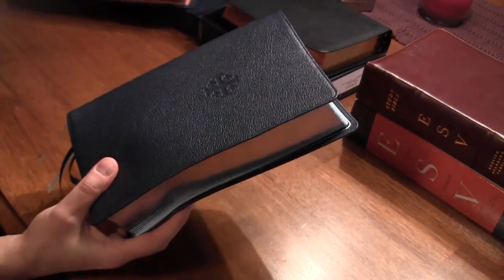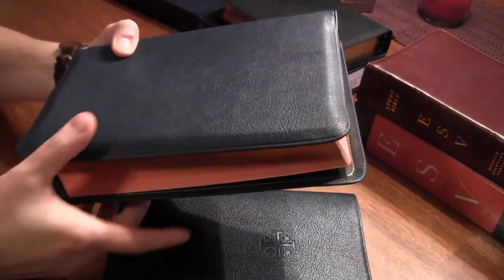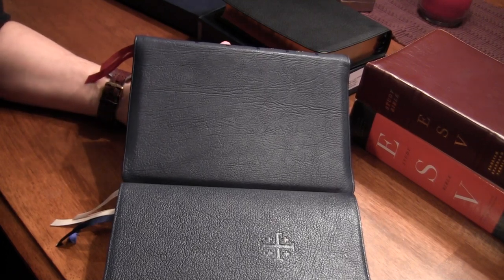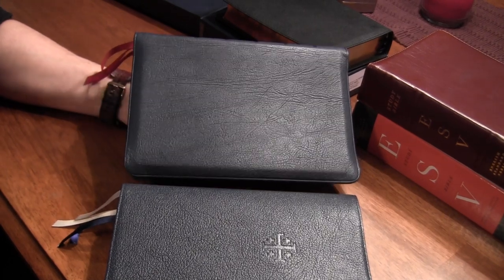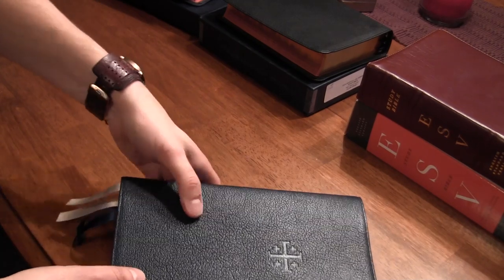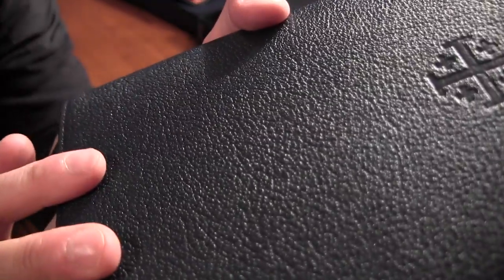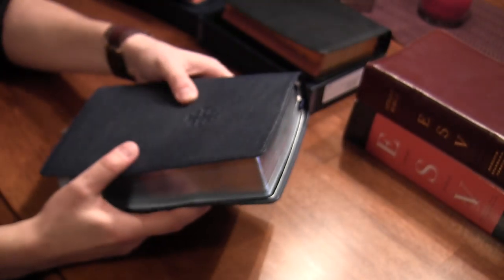Let me do a side-by-side. This is the Skylar Quintel and this is the Allen ESV single-column reference. It's hard to tell in this light, but when you put them side by side they're very similar in color — a little bit of difference, though the grain is a lot different. The grain on the Quintel is kind of a pebble grain, very pebbly. Feels great — the leather itself is wonderful.